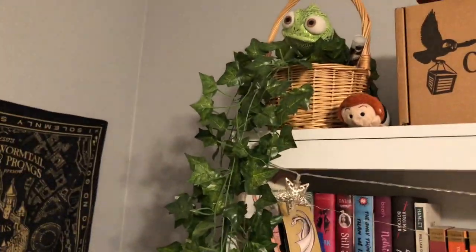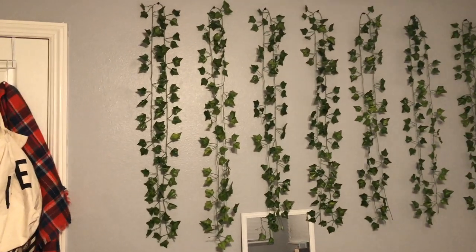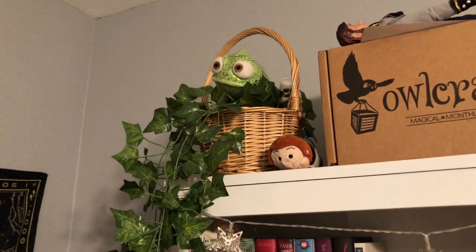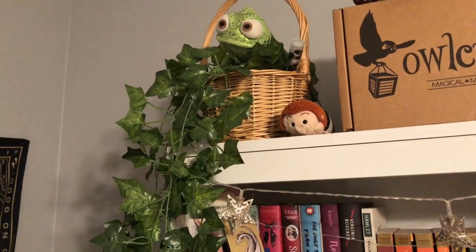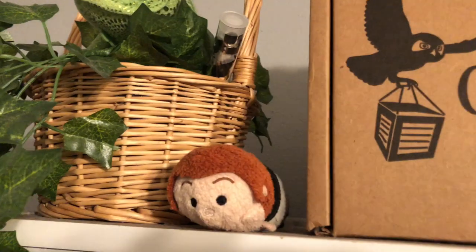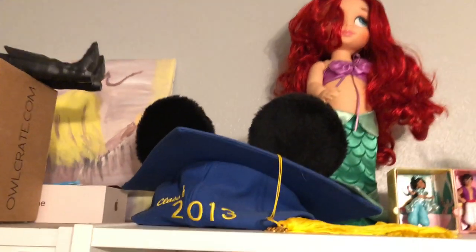On top of my shelf I have these vines from Amazon — about $12. I've used them here and also on my wall by my bed, and I have some left over, so it's a pretty good bang for your buck. The basket they're in I just found around my house. I have a little Pascal in there — he's from Disneyland, maybe about $10 or $12 — and a little Hans Tsum Tsum. I also have a Hans doll up here on my Owl Crate box. I just love Prince Hans from Frozen, he's literally one of my favorite characters of all time.